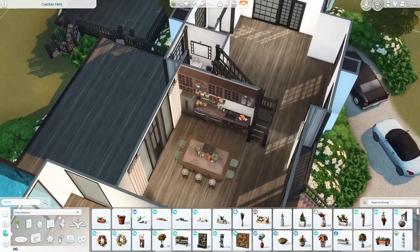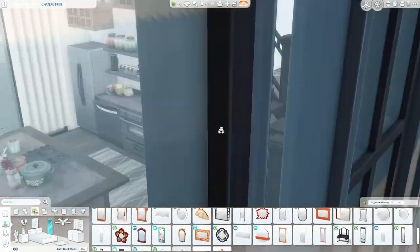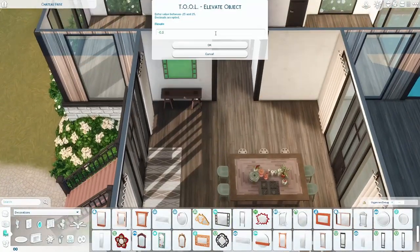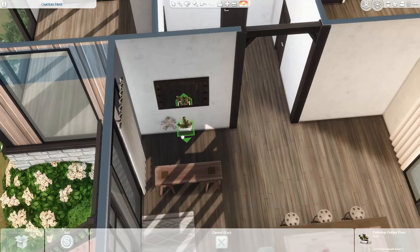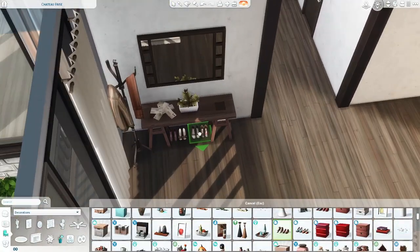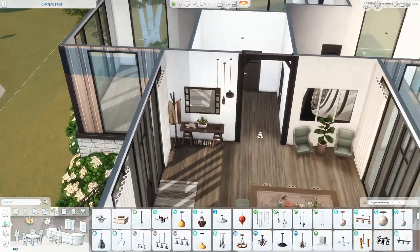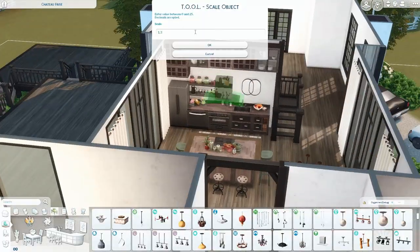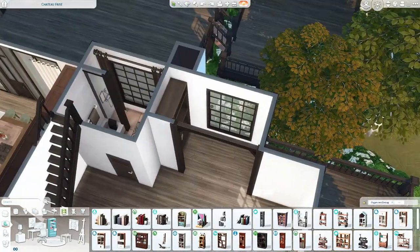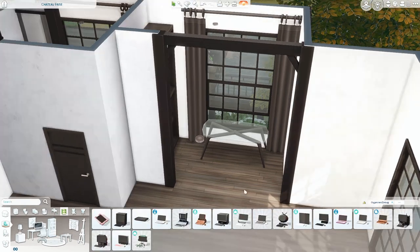I'm feeling a little unsure about the exterior — mainly the landscaping far away from the house — but I think it's pretty good overall. This is a long video, and I actually wasn't planning on posting it today. I had another speed build ready to go, and I'm thinking I'll post that one during the week since it's shorter. Since today is Sunday I have more time to do a long voiceover and edit a long video.